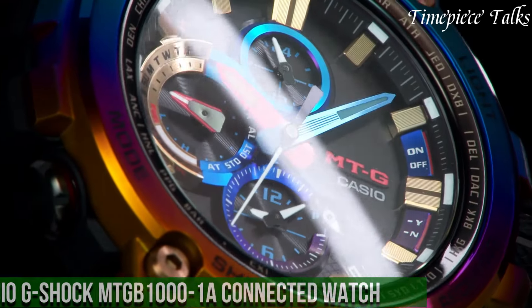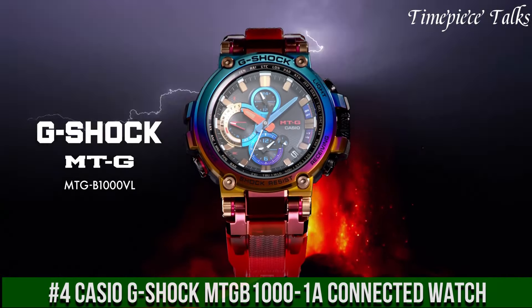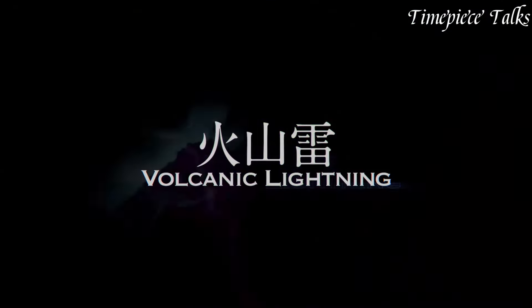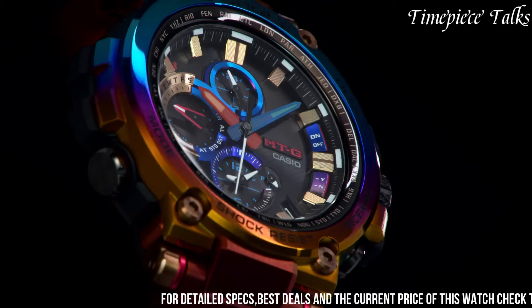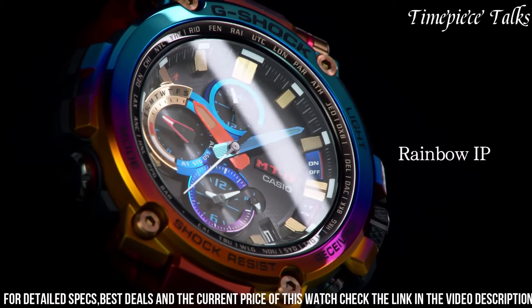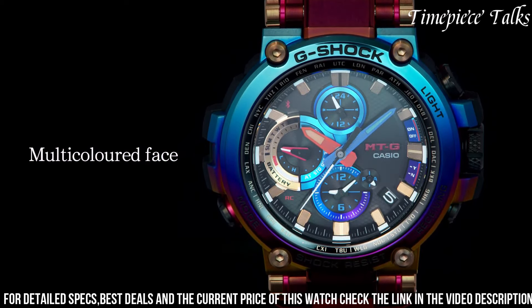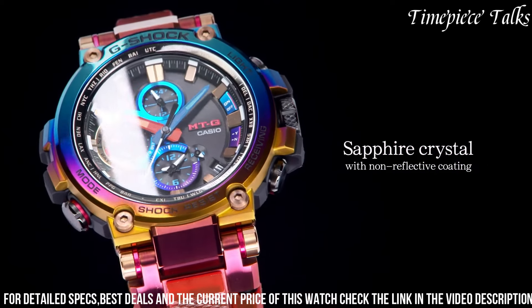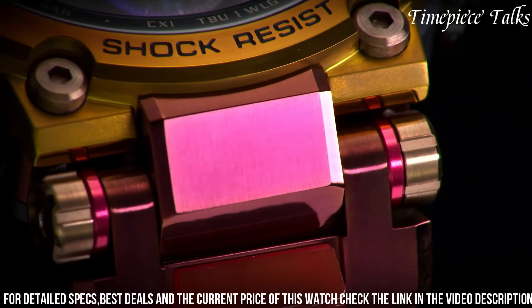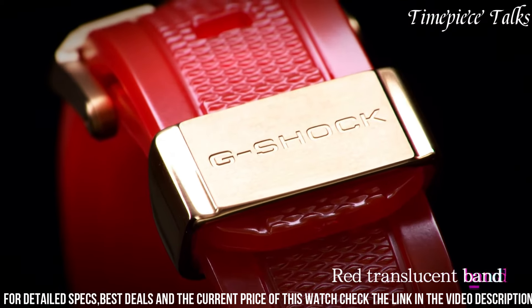Number 4: Casio G-Shock MGTB-1001 Connected Watch. This watch represents a perfect synergy of toughness and modern connectivity. Encased in stainless steel with a black ion-plated finish, it embodies durability and style. It integrates Bluetooth connectivity, allowing seamless synchronization with the G-Shock connected app for enhanced functionality. The app offers features such as time adjustment, world time for over 300 cities, alarms, and a phone finder.